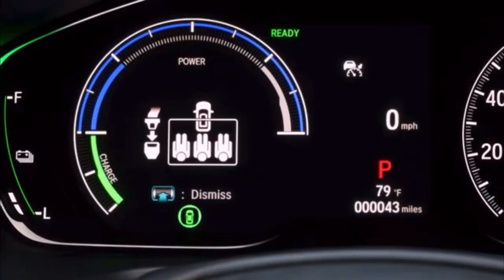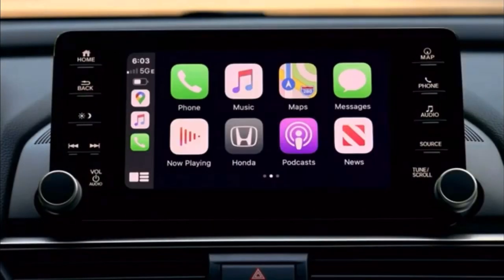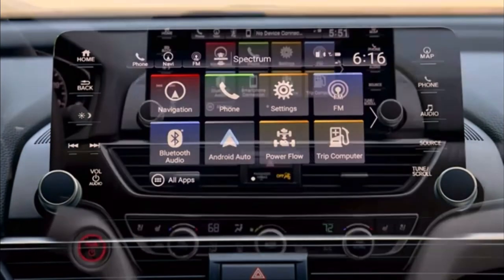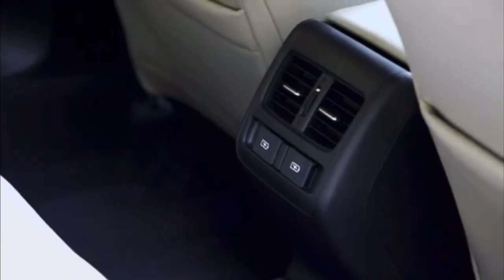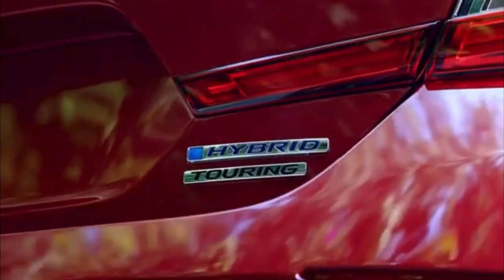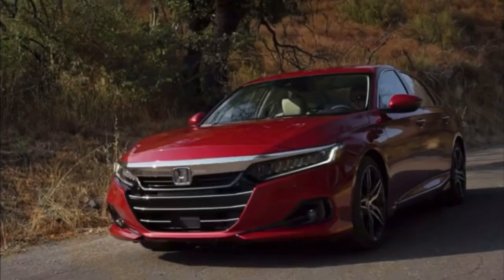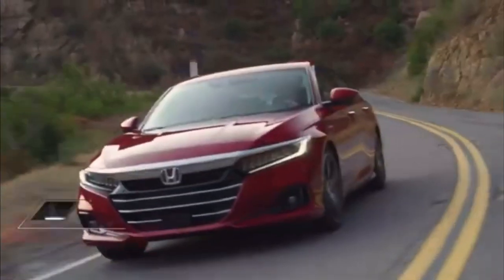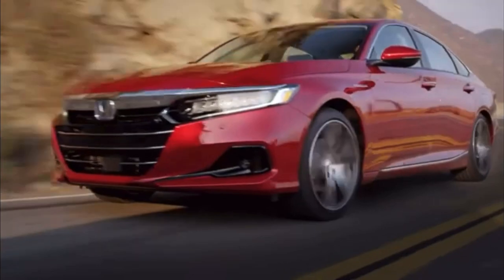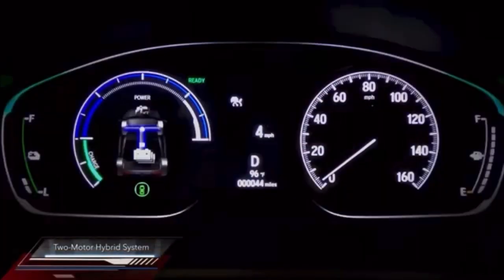The 2021 Accord Hybrid benefits from updates to the innovative Honda two-motor hybrid system for a more direct and immediate throttle response, with a more natural acceleration feeling as engine revs climb in concert with the driver's throttle input. With a peak total system output of 212 horsepower and torque delivery of 232 pound-feet of torque right off idle, the Accord Hybrid has the most power and torque in its class, with top fuel economy ratings of 48 miles per gallon. Accord's sophisticated brake-by-wire technology offers more natural and consistent braking performance and pedal feel.